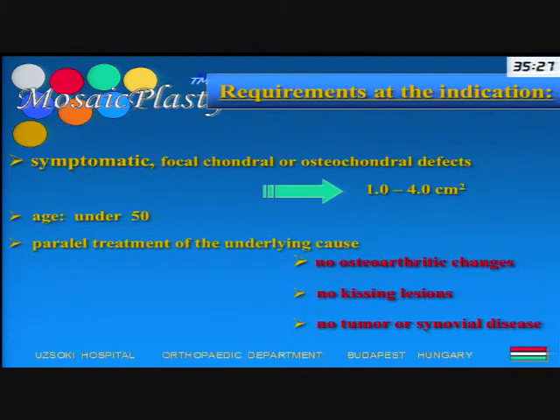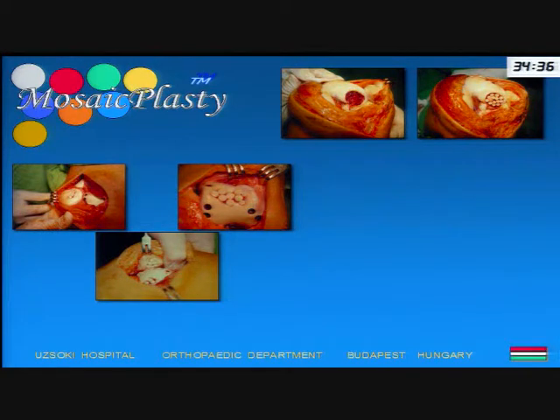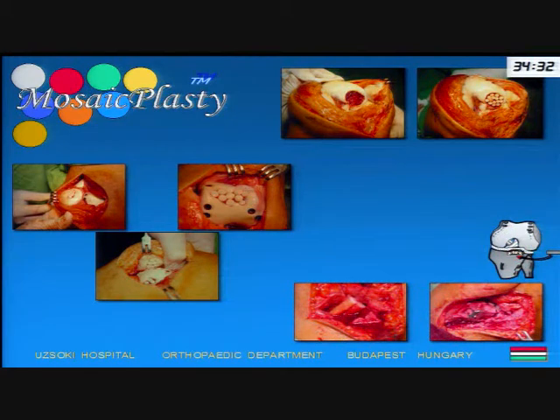We don't think that mosaicplasty could be a universal solution for all types of cartilage defects, but we think it is a good tool to treat symptomatic focal chondral and osteochondral defects of weight-bearing surfaces. The best defect size is between one to four square centimeters. The age should be under 50-55, though we have extended the age limit up to 60. A parallel treatment of the underlying cause is always necessary. In early clinical practice, we started from a big anteromedial incision and treated defects on the femoral condyles, the patellofemoral joint, and with a slightly modified technique on the tibial surfaces.